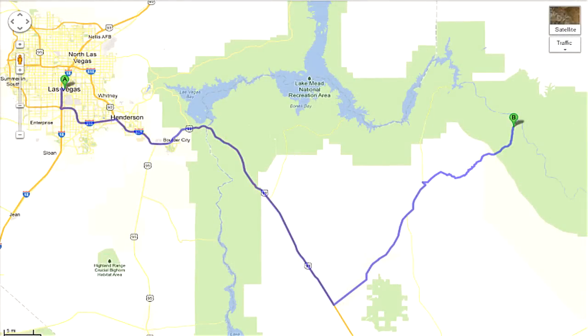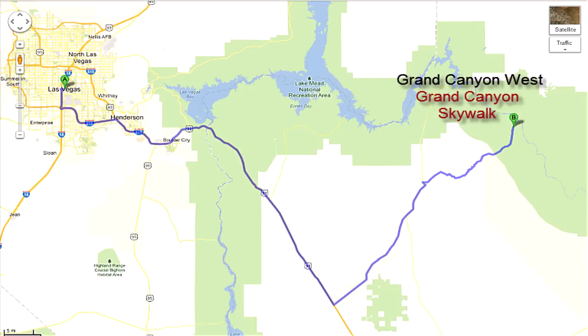I've had the question asked how do I get from Las Vegas to the Grand Canyon Skywalk. In fact, some people had a little bit of trouble finding their way, got lost, and weren't able to actually get to the Grand Canyon Skywalk. So I just wanted to go over these directions.